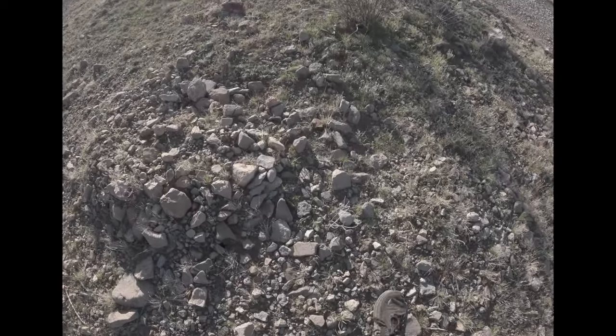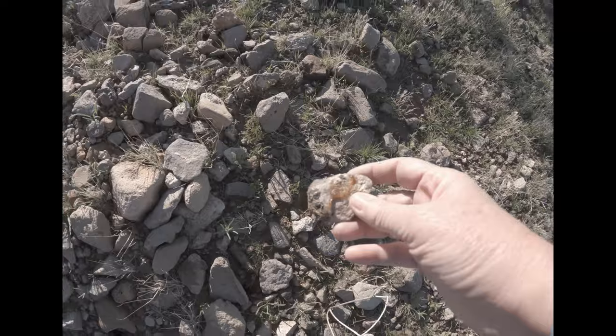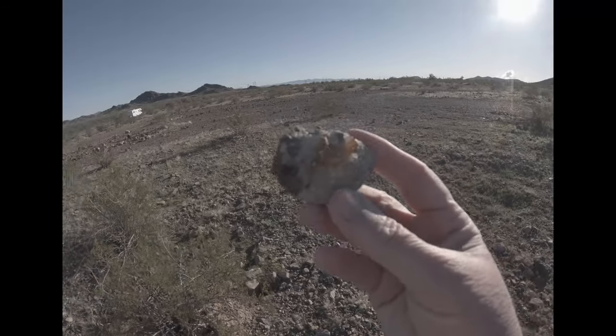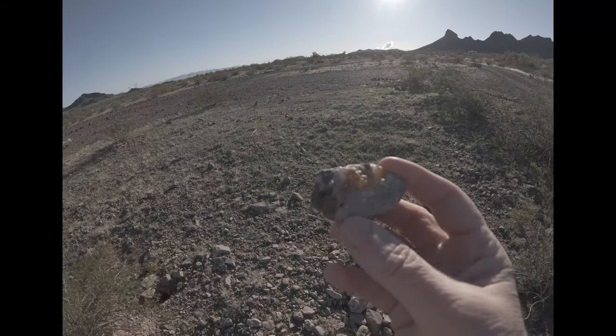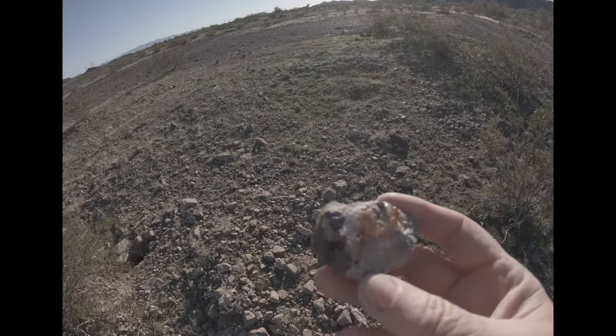Just walking along and look at this one — that is pretty cool, look at that. That is neat, I like that one. Very cool, that's going in the pocket.